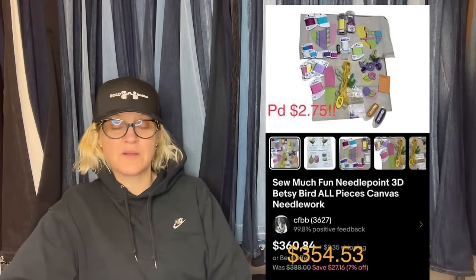This comes from Seem So Vintage on Whatnot. She picked up several needlepoint canvases from Donatella on Whatnot, paid $2.75 for each canvas. This one was a kit, so she grouped the pieces together to sell as a set, averaging $2.75 for it as one listing. She had several lowball offers but declined each because she knew the value. She sold this kit for $354.53 — buyer all in on eBay. Profit was $276.18 after fees and cost of goods. It is a So Much Fun Needlepoint 3D Betsy Bird all-piece canvas needlework.